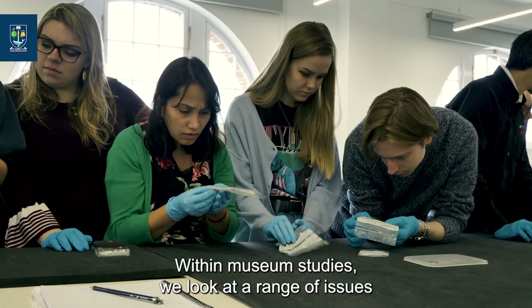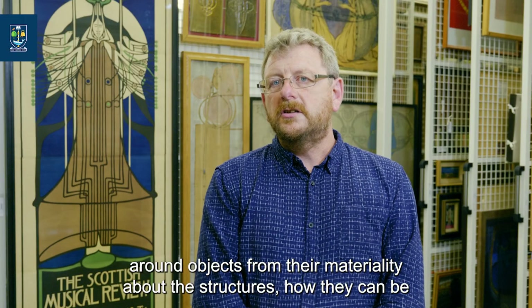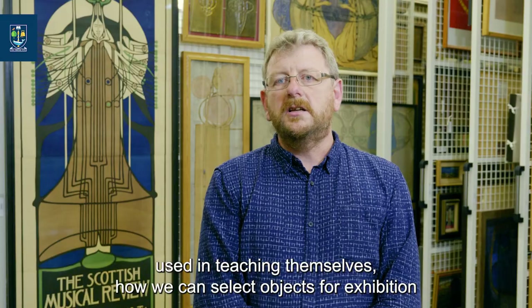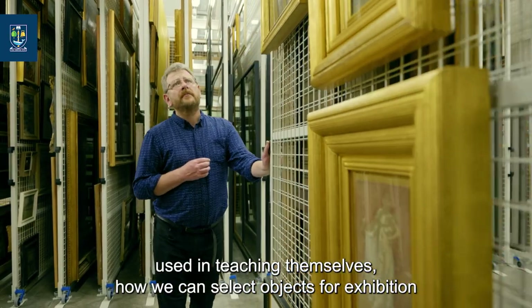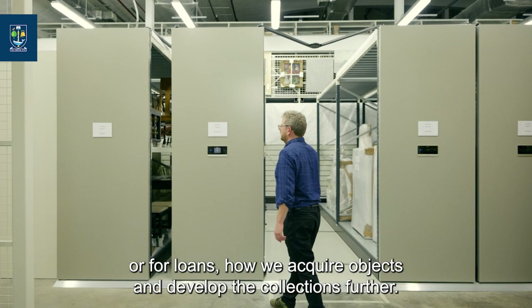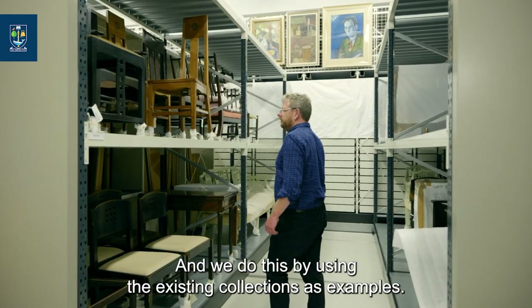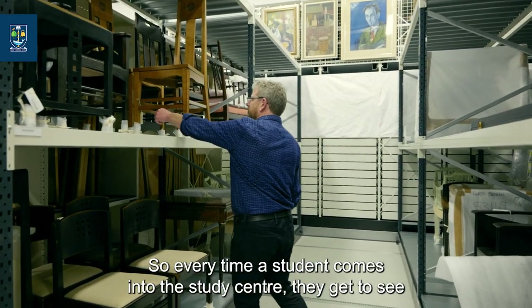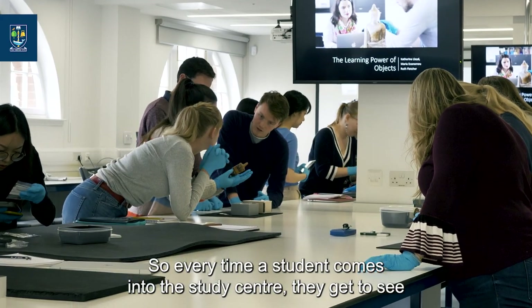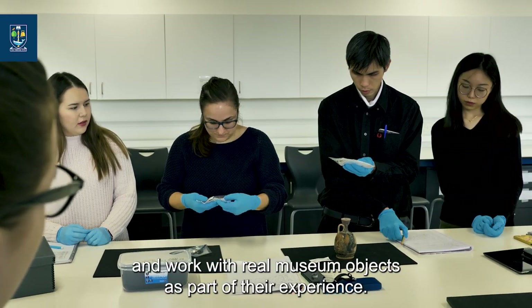Within museum studies we look at a range of issues around objects — from their materiality and structures, how they can be used in teaching, how we can select objects for exhibitions or loans, how we acquire objects and develop the collections further — and we do this by using the existing collections as examples. So every time a student comes into the study centre they get to see and work with real museum objects as part of their experience.